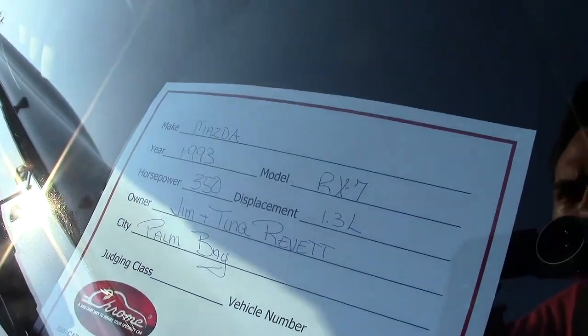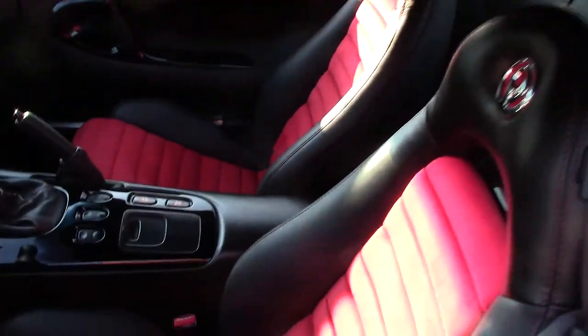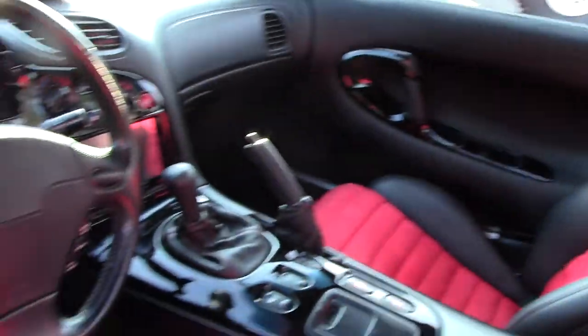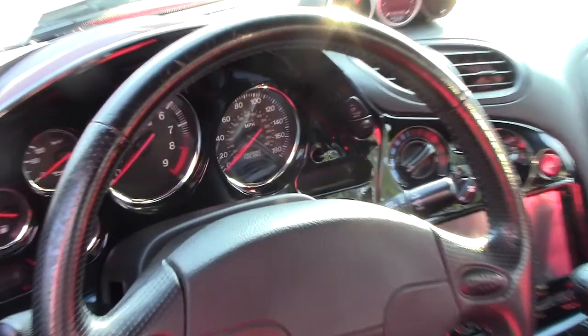Mazda RX-7, 93, a little cherry interior — look at that, like new on the inside, smells fresh.